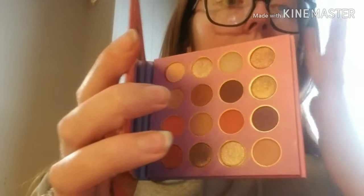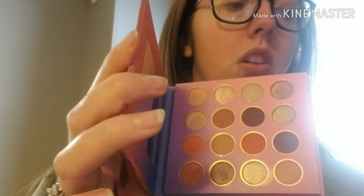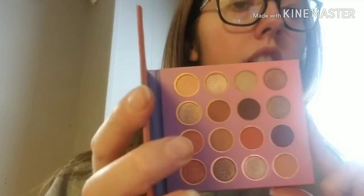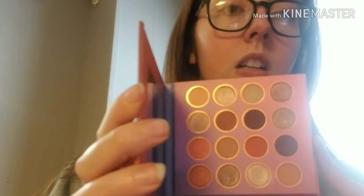You can create a lot of looks with this palette — especially using that cool-toned purple if you want just a little pop of cool tone. I'm happy about how it turned out as a free gift. I am excited to try it out and see what it looks like on my eyes, because I don't have any makeup with me today.